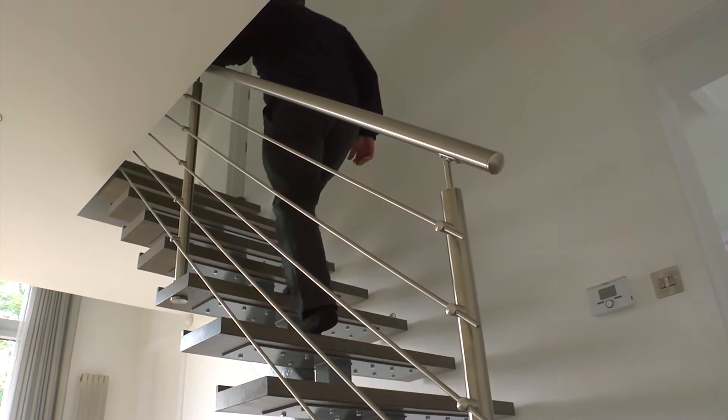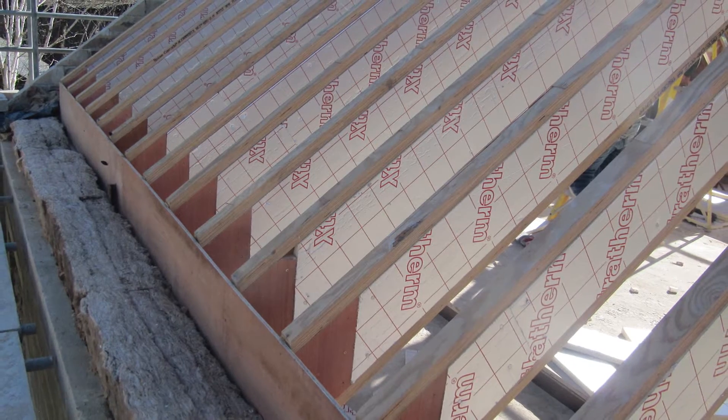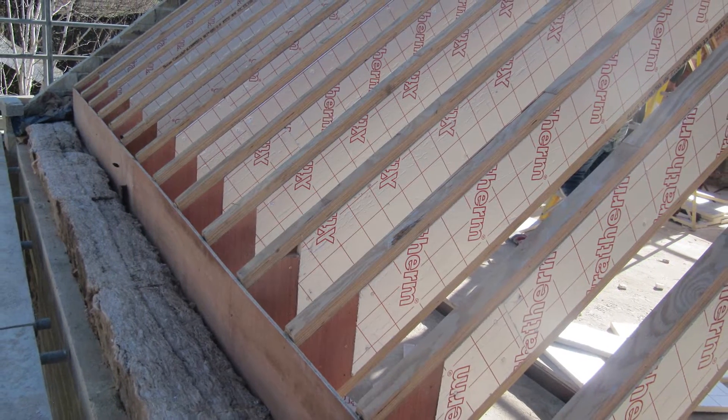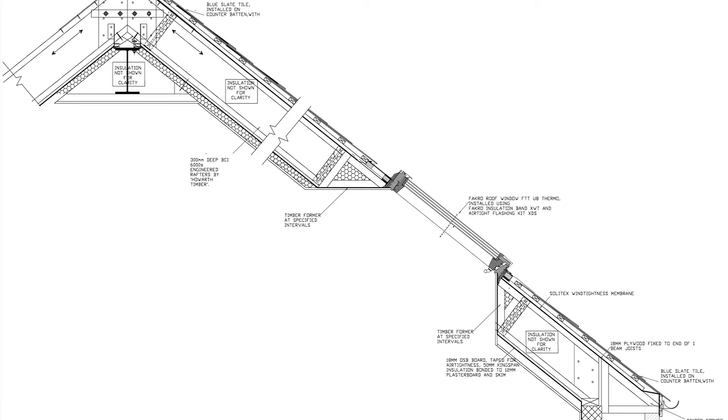One of the improvements we feel we've made here at Golcar over the Denbydale house is the way we've used the roof to house living space. At Denbydale we had a simple and quite cheap solution where insulation is just above the flat ceiling in the bedrooms on the first floor and the loft above it is basically cold. Here we have what's called a cathedral or warm roof structure, where the insulation is actually within the roof structure itself.